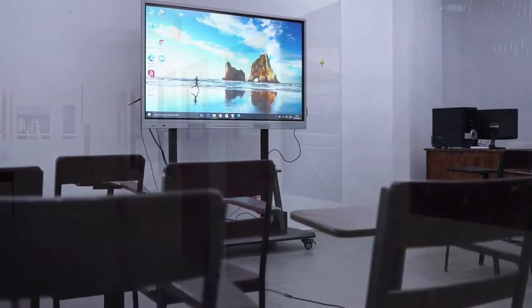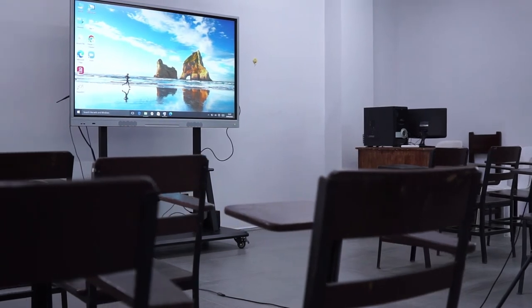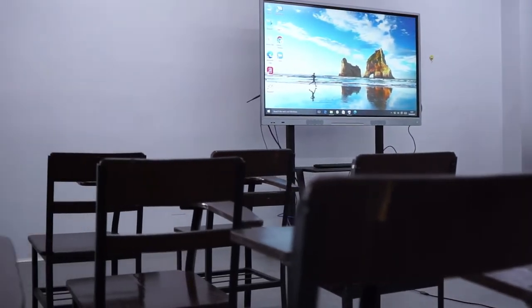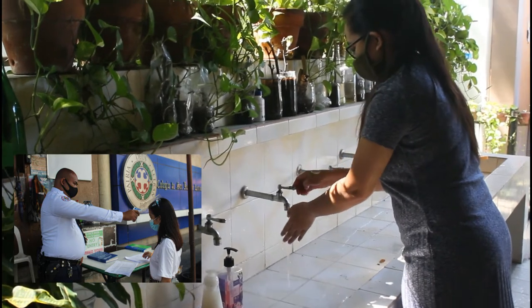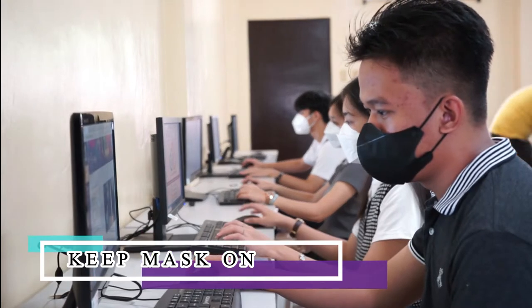As we welcome back Letranites to a healthier and safer colegio, the health and safety of everyone and the continuous delivery of the Letran brand of education are the top priority of the school. Upon entering the colegio, temperature will be checked and everyone will be properly sanitized. During face-to-face classes, everyone is required to keep their mask on at all times.